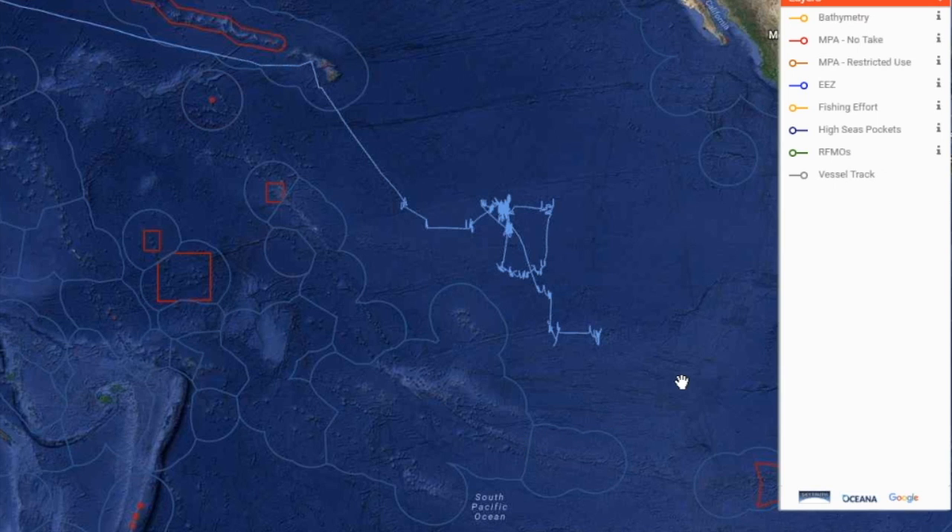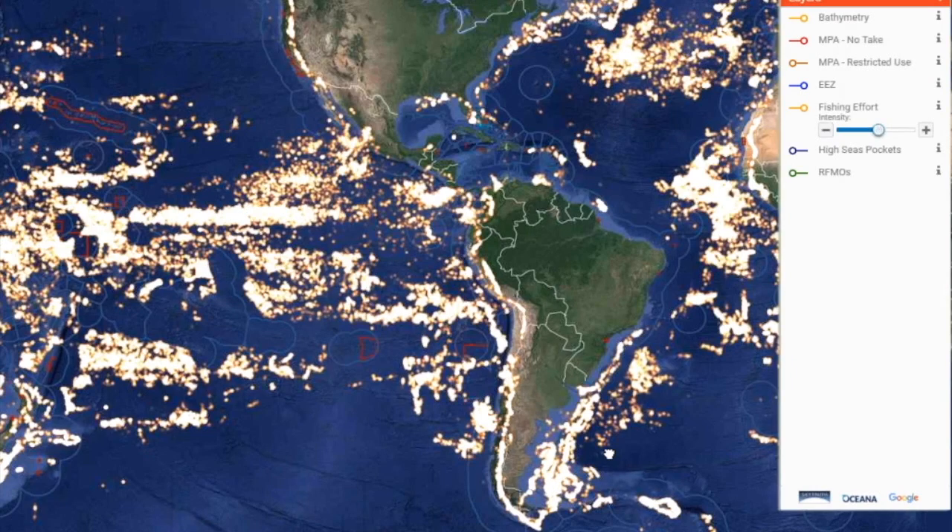We've built an algorithm to do what she used to do, and now we can do it for all vessels in the world, up to near real time, and see everywhere they go all around the globe.